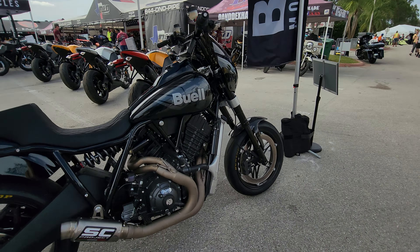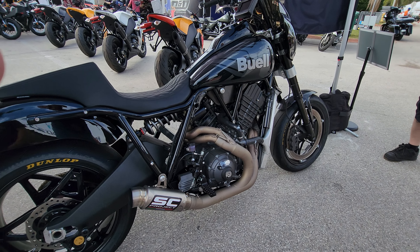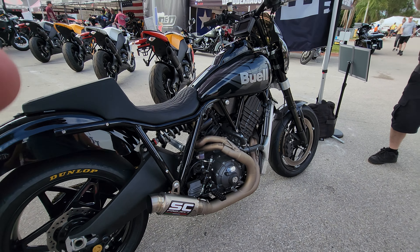Guys, this is it in the flesh. The one we've heard about — it has the DNA that looks like a Harley-Davidson FXR. This is a bike Harley should have built when they owned Fuel, and they're actually doing it.